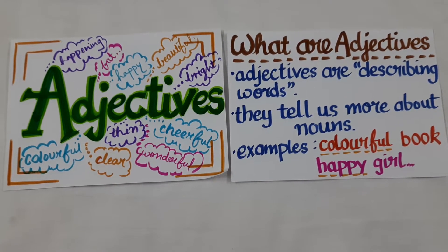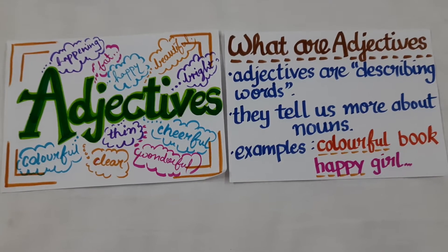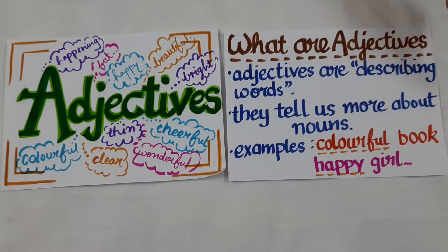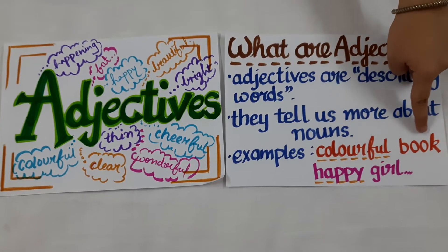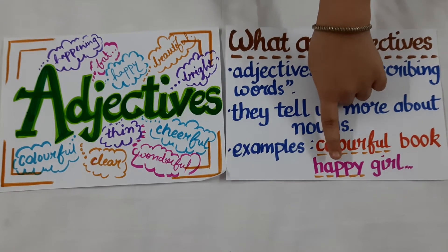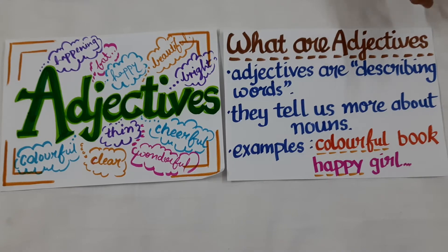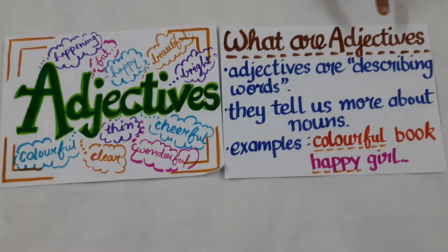Here we are given two examples of adjectives. The first example says 'colourful book'. Here, book is a noun and colourful is the word describing the noun book, so colourful is an adjective. Similarly, the second example says 'happy girl'. Happy is the word which is describing the noun girl, so the word happy here is an adjective.